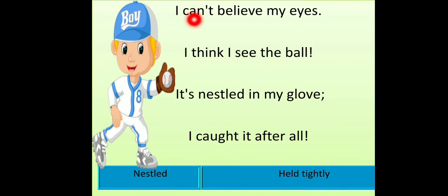I can't believe my eyes. I think I see the ball. It's nestled in my glove. I caught it after all. When he noticed the ball, he was so happy that he couldn't believe his eyes. The ball was nestled — stuck or settled — in his glove, and he had caught it after trying so hard. 'Nestled' means held tightly.